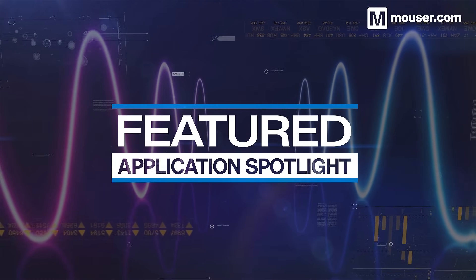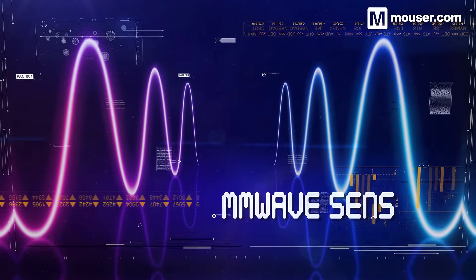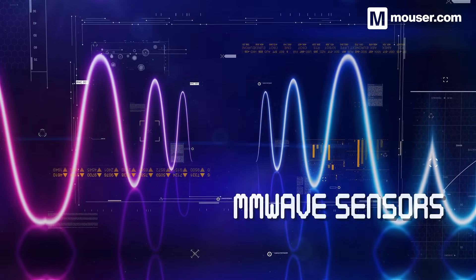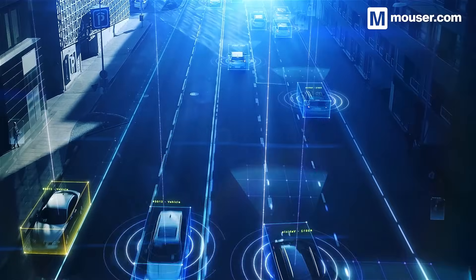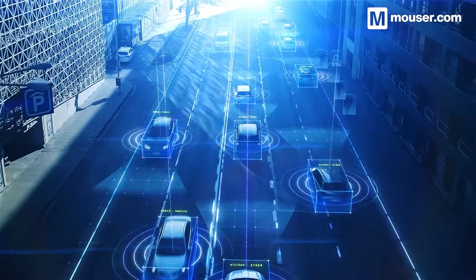Welcome to this featured application spotlight from Mouser Electronics. Recently, millimeter wave sensors specializing in object detection and range measurement have seen a rapid increase in use. This is partly thanks to the rise of autonomous vehicles, smart buildings, industrial automation, and Internet of Things devices.